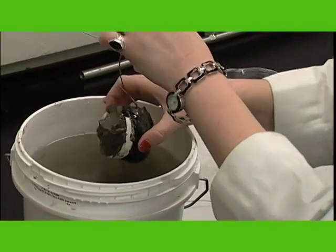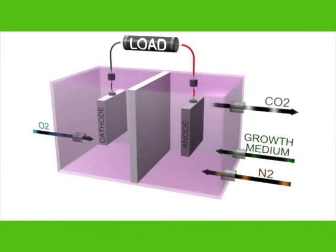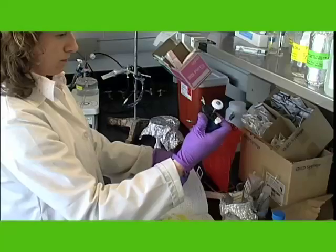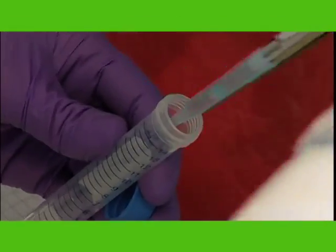The bacteria eat carbon material, use that carbon to fuel their own metabolic activity, and create electrons. Those electrons are then transferred onto mineral surfaces in the natural environment. What we're looking at, though, is taking advantage of that — dumping those excess electrons onto an electrode. Essentially we're harvesting energy in the form of electricity from the natural metabolic activities of these bacteria.